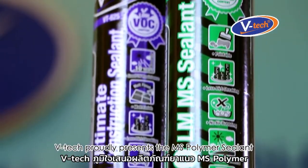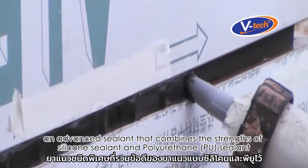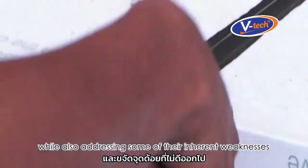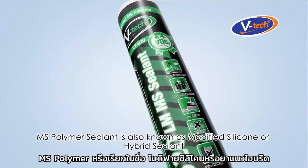VTEC proudly presents the MS Polymer Sealant, an advanced sealant that combines the strengths of silicone sealant and polyurethane sealant while also addressing some of their inherent weaknesses. MS Polymer Sealant is also known as modified silicone or hybrid sealant.